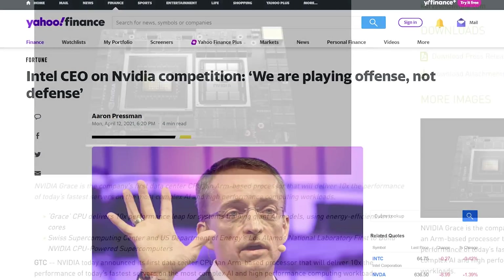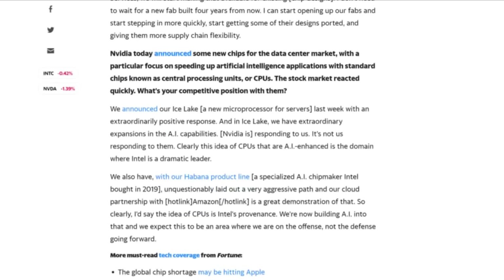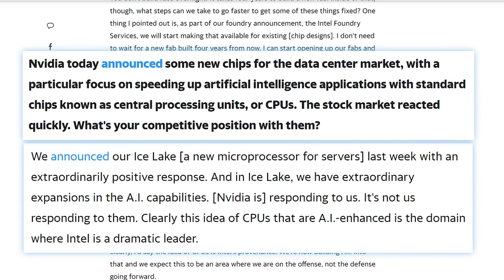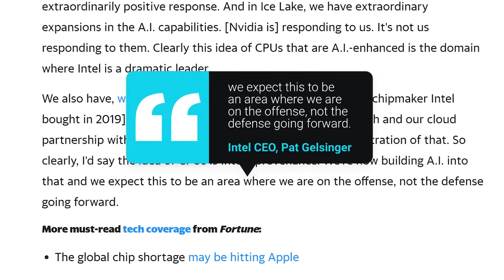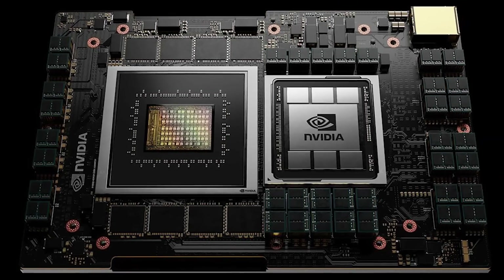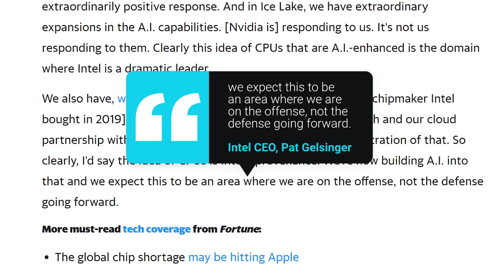Next up, it looks like Intel is ready to fight back against NVIDIA's newest announcement. NVIDIA recently announced their first AI CPU, and Intel's new CEO Pat Gelsinger was asked about it. He made it clear that Intel won't be backing down, and claimed that their release was NVIDIA responding to them, not the other way around. He stated: 'We expect this to be an area where we are on the offensive, not the defensive going forward.' Intel isn't playing around — with them entering the GPU market, NVIDIA has to be ready as well. Competition is great for the consumer.